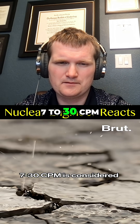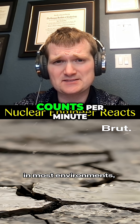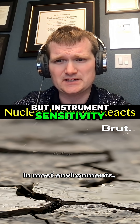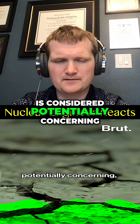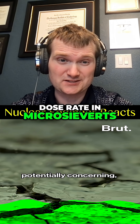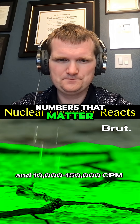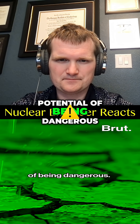According to officials, 7 to 30 CPM is considered normal background radiation, though background can be 30 counts per minute — instrument sensitivity matters. While 300 and above is considered potentially concerning, that depends on context. Dose rate in microsieverts per hour are the numbers that actually matter. And 10,000 to 150,000 CPM has a high potential of being dangerous — a standalone CPM number doesn't mean anything without context.